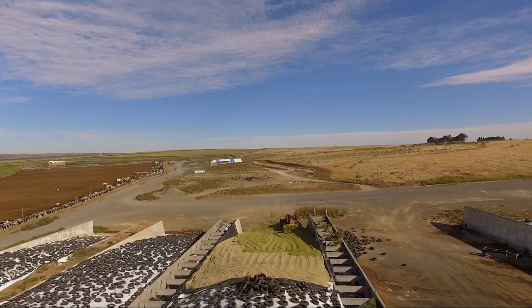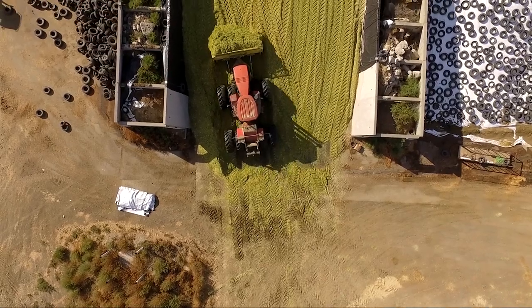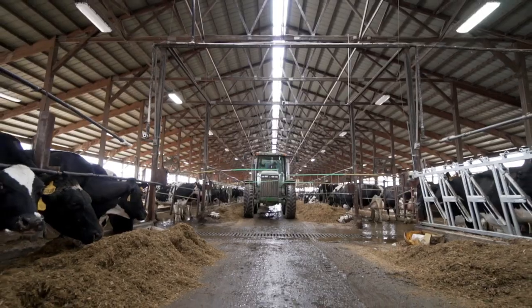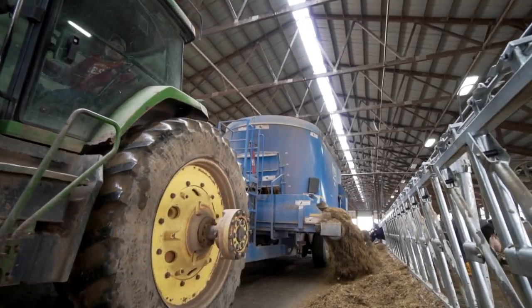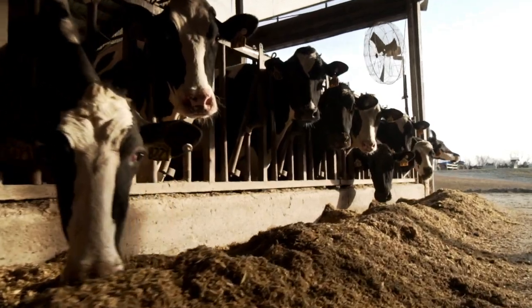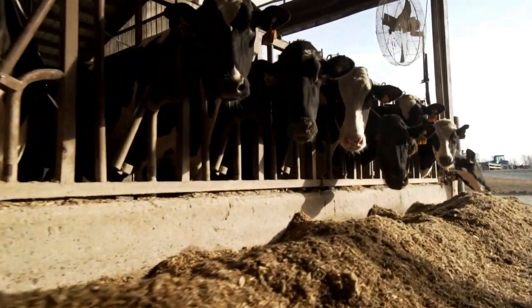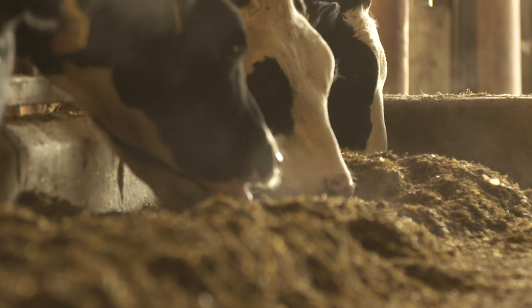Second, we're seeing continued focus and investment with elite germplasm coming to this crucial corn silage acre. Bovalta BMR hybrids are really adding strength around yield and tonnage ability, specifically seeing on average one ton per acre more yield potential with Bovalta BMR corn silage hybrids over the existing BMR lineup today.